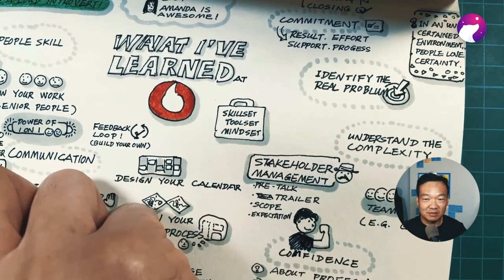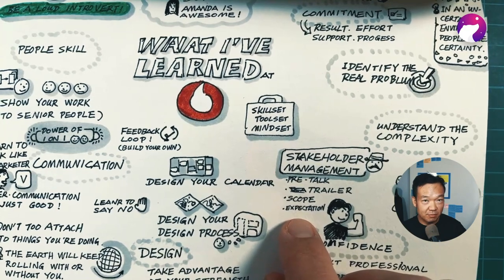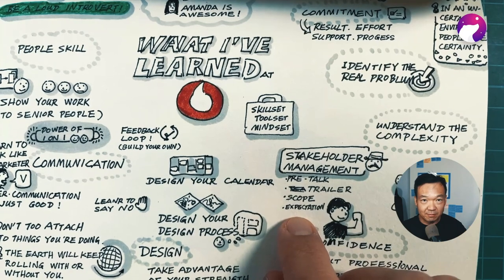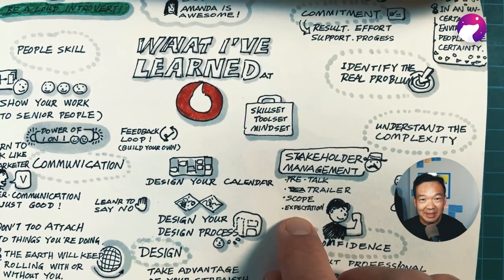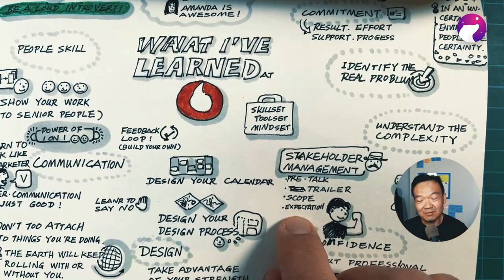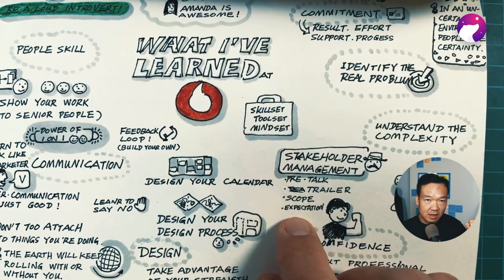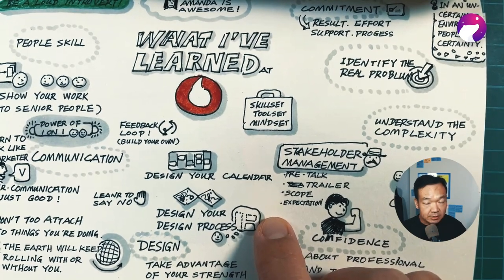What I found is really important is just not to be afraid of talking to people. For myself, I'm an introvert, so my goal is to become a loud introvert. This is what I've learned from working at Vodafone. The third thing I've learned is to become a navigator.